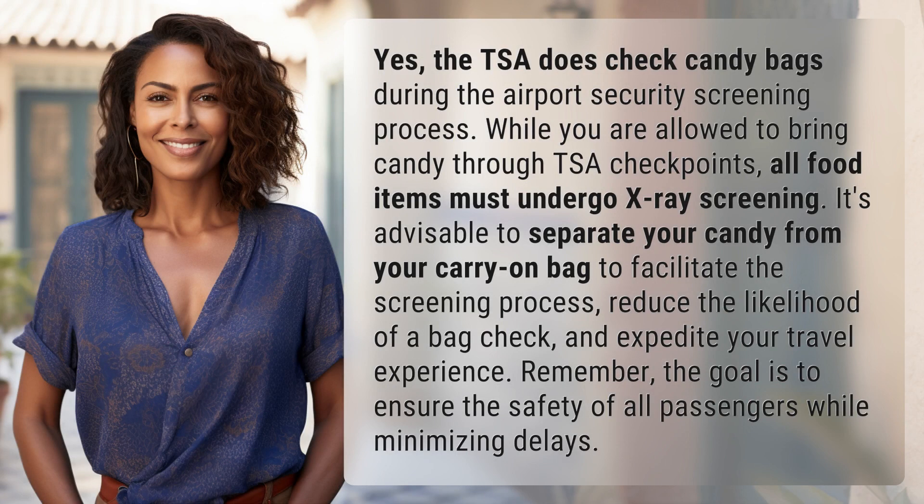Yes, the TSA does check candy bags during the airport security screening process. While you are allowed to bring candy through TSA checkpoints, all food items must undergo x-ray screening. It's advisable to separate your candy from your carry-on bag to facilitate the screening process and reduce the likelihood of a bag check.